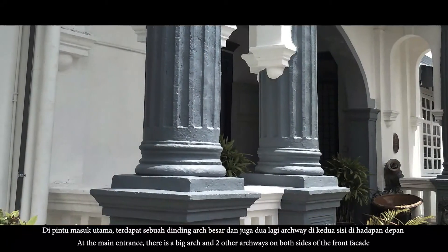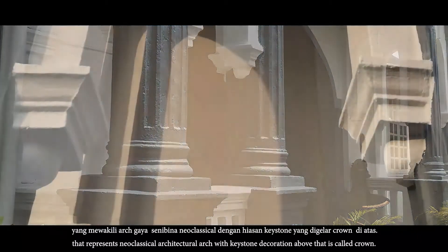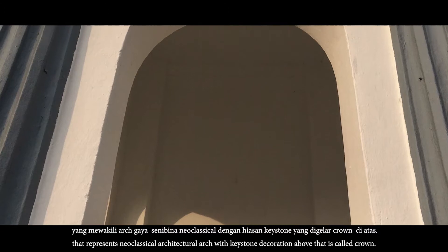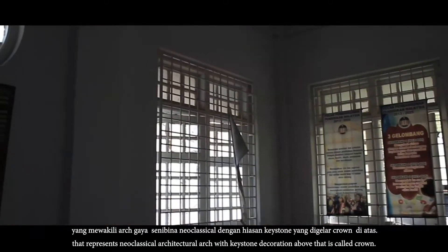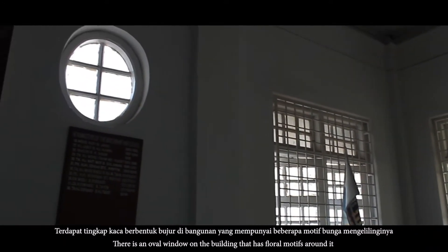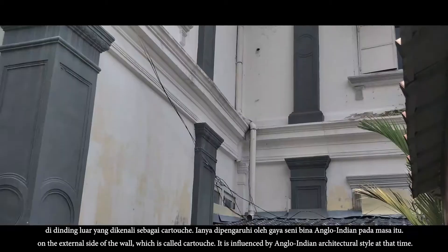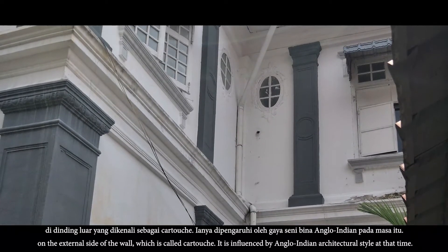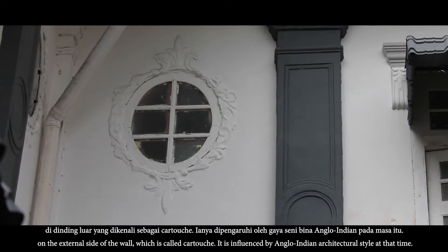Di pintu masuk utama terdapat sebuah dinding arch besar dan juga dua lagi archway di kedua sisi di hadapan depan yang mewakili arch gaya seni bina neoklasikal dengan hiasan keystone yang digelar crown di atas. Terdapat tingkap kaca berbentuk bujur di bangunan yang mempunyai beberapa motif bunga mengelilinginya di dinding luar yang dikenali sebagai kartus, dipengaruhi oleh gaya seni bina Anglo-Indian pada masa itu.